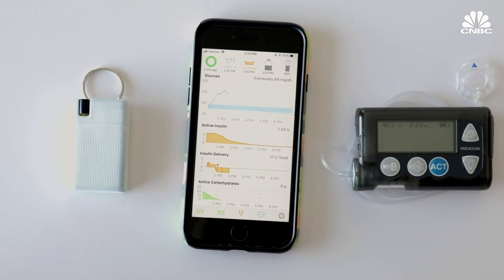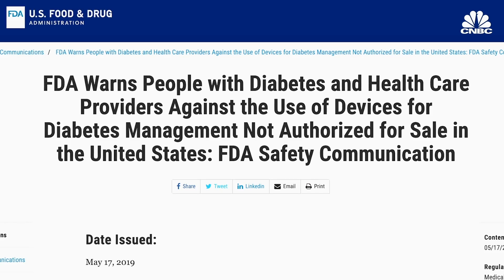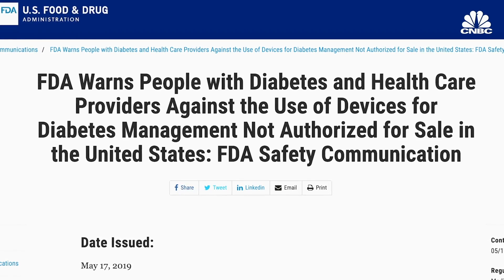The DIY system, or Loop as it's called, works so well that thousands of diabetics started using it, despite the fact that it wasn't approved by the FDA and required you to maintain the system yourself.